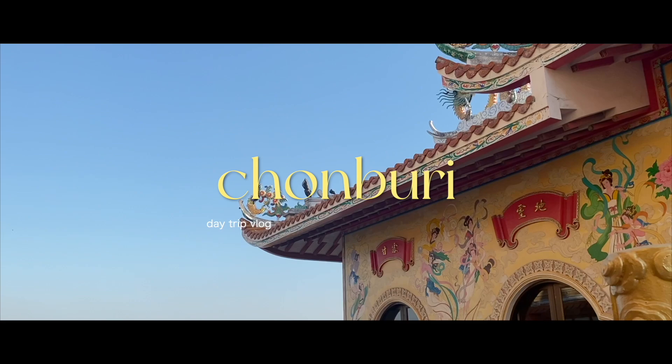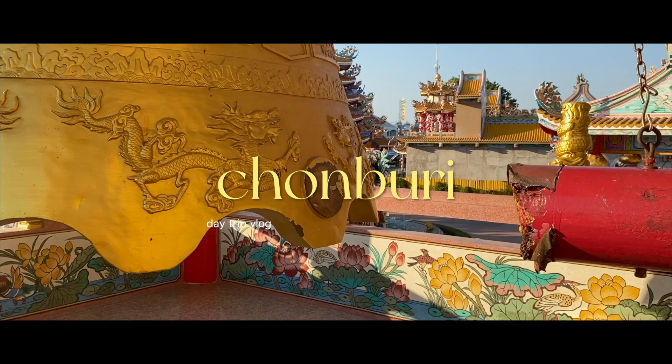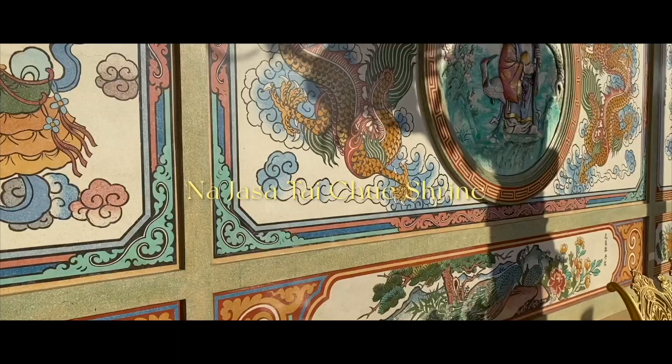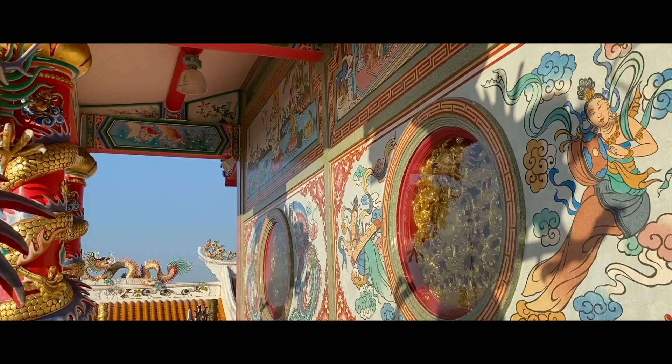About an hour and 30 minutes' drive from Bangkok is Chonburi, Bangkok's nearest seaside town that is now also known for its cafe and food scene. I started off my day trip by visiting San Zhao Na Da in Ang Sila, a beautifully detailed Chinese temple I always drove past but never had the chance to visit.